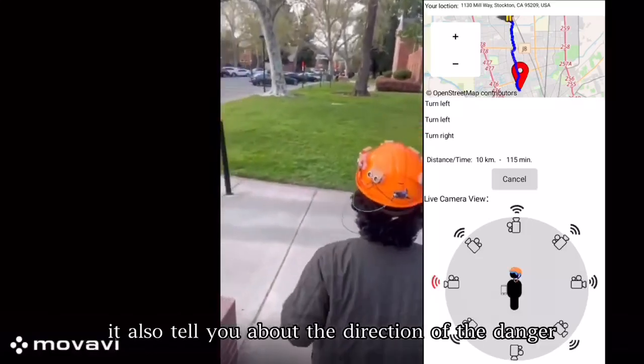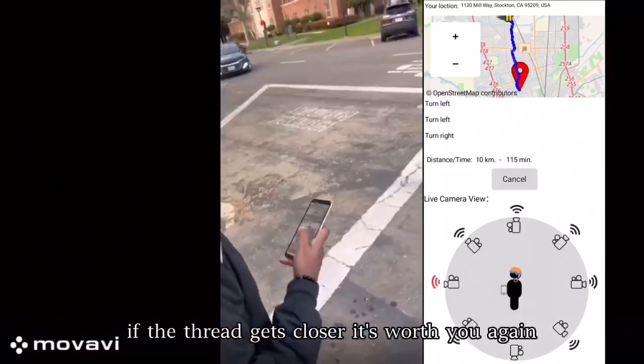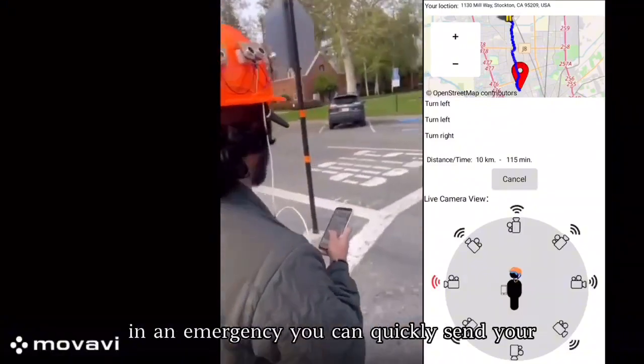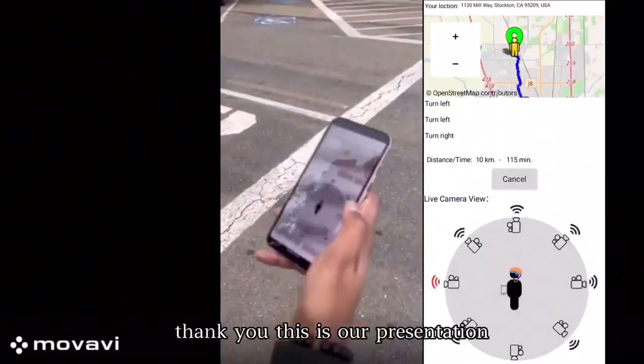It also tells you about the direction of the danger — front, back, left, or right. If the threat gets closer, it warns you again. The app also has a location sharing feature. In an emergency, you can quickly send your real-time location to friends or family with a single tap.